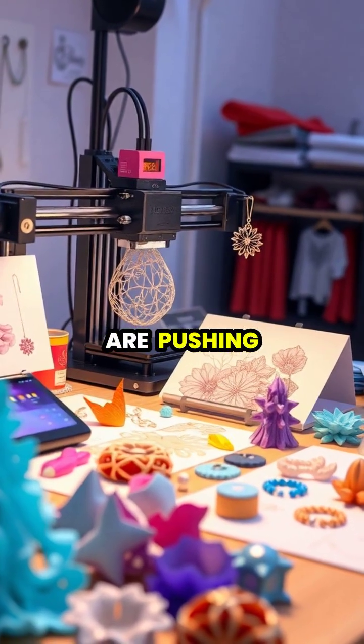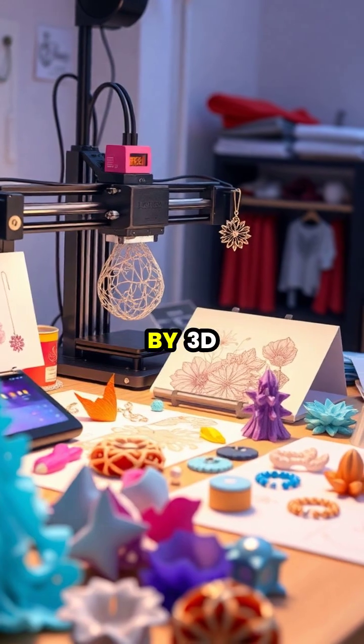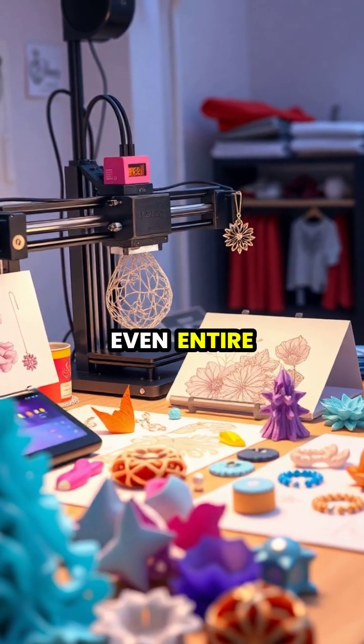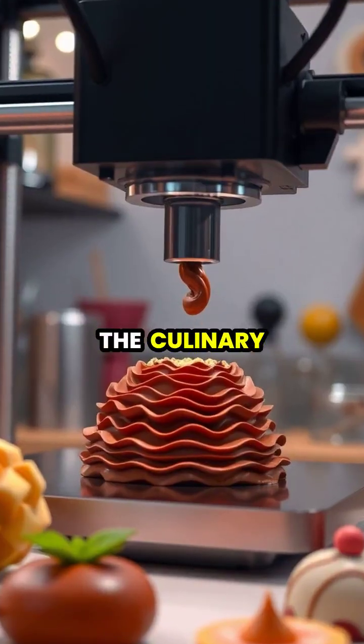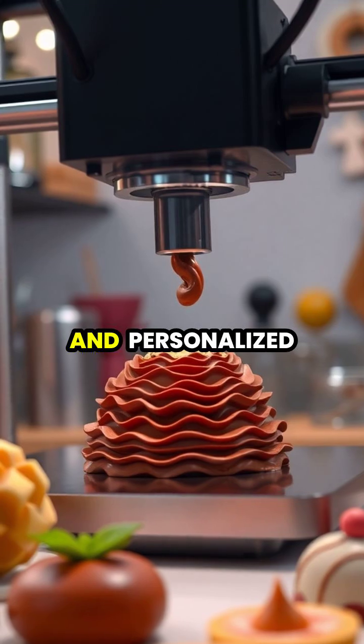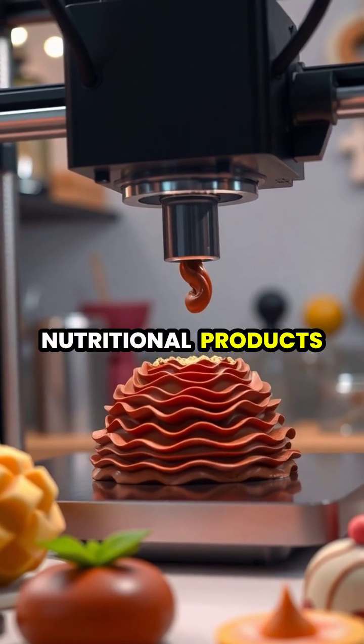Fashion designers and artists are pushing creative boundaries by 3D printing jewelry, accessories, and even entire garments. The culinary world has embraced 3D printing to create intricate food designs and personalized nutritional products.